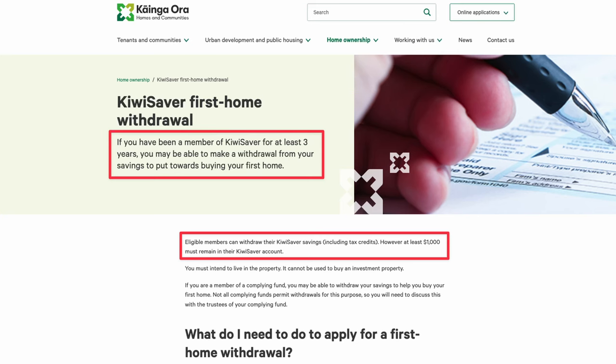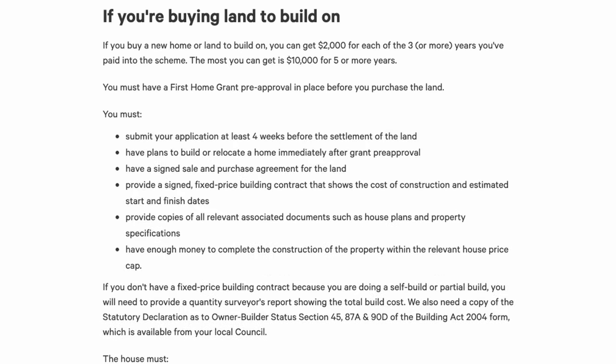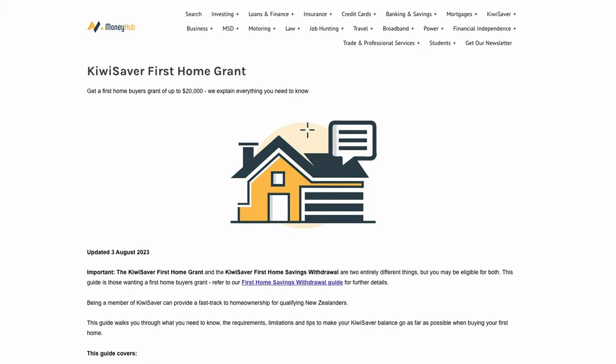There is a catch, however, that many people forget. You must have been in KiwiSaver for at least three years prior to making a request to withdraw, and you must also retain at least $1,000 in your KiwiSaver account after withdrawal. KiwiSaver is also great because you can request the first home grant from Kainga Ora if you've been in the KiwiSaver scheme for at least three years. Using this article from MoneyHub, you can see how much free money you could have access to as a first home buyer if you've been an active member of KiwiSaver.